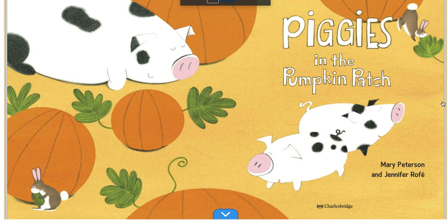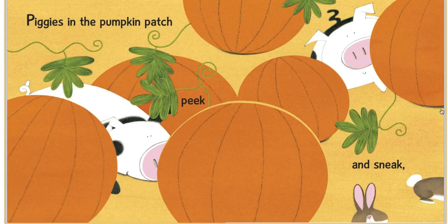All right, Piggies in a Pumpkin Patch. Piggies in the Pumpkin Patch, peek and sneak.